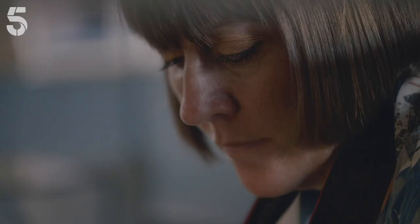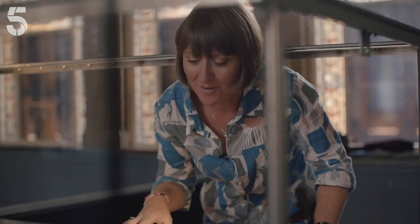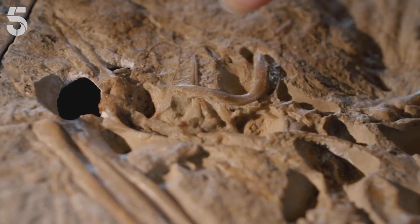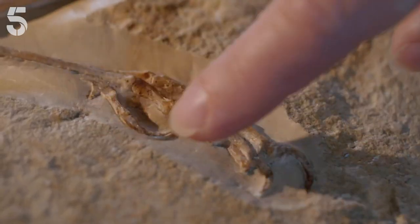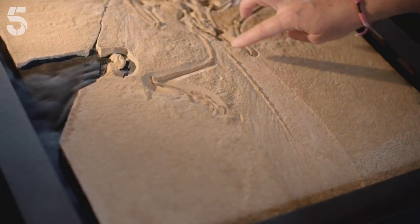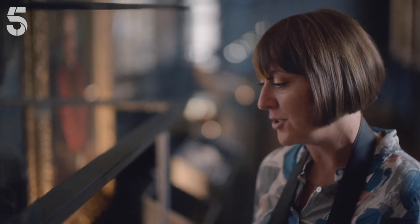Archaeopteryx was discovered in Germany in 1861 and has been at the museum for over 150 years. This specimen has a number of characteristics of both dinosaurs and birds. We have these beautiful feathers which are so characteristic of birds. We've also got a wishbone in the shoulder region which helps birds fly, and a claw on the foot that allows birds to perch on branches. But it also has a very long tail, which we don't see in modern birds, making it much more similar to dinosaurs than to birds.